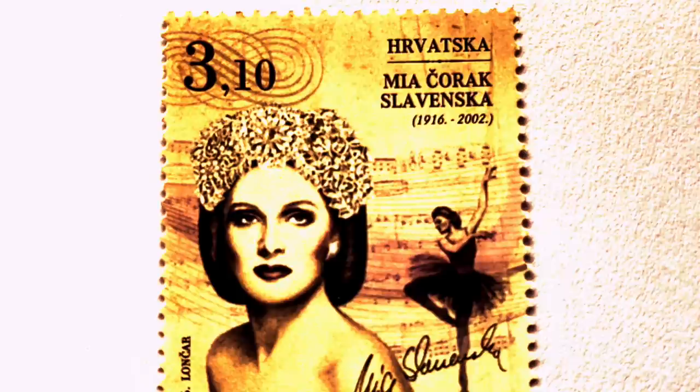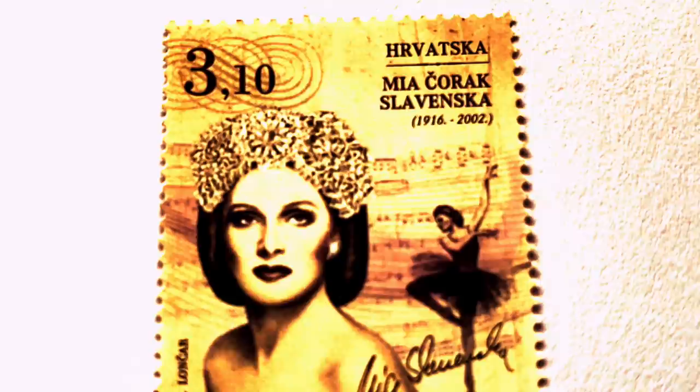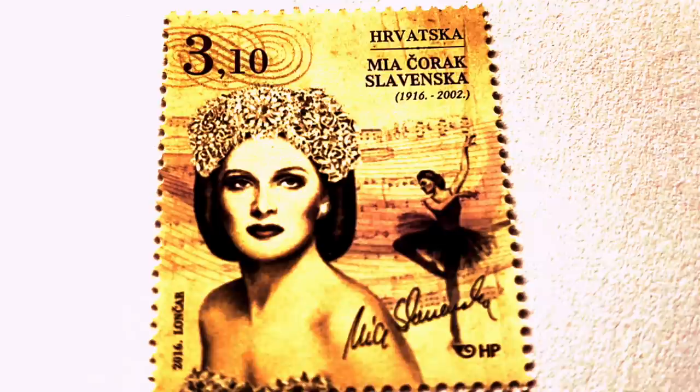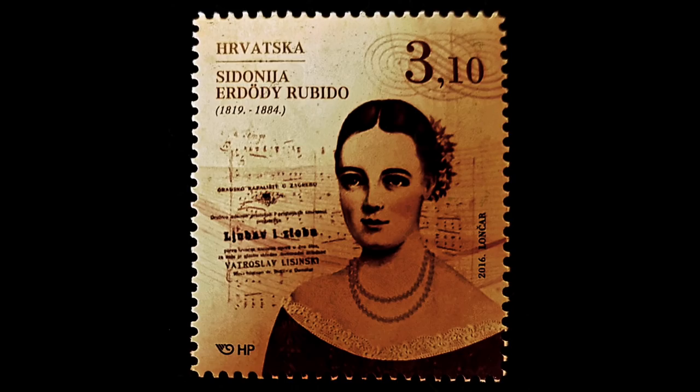She danced in France, England, North America, Canada and South America. She guested for performances in the USA, Cuba and Japan, becoming prima ballerina at the Metropolitan Opera in New York. She performed many times in American TV shows. The last days of her life were spent in California, Los Angeles, where she taught and continued to do what she always loved.